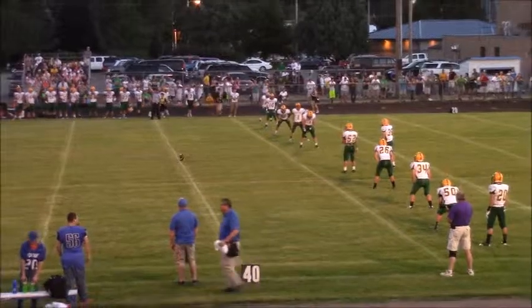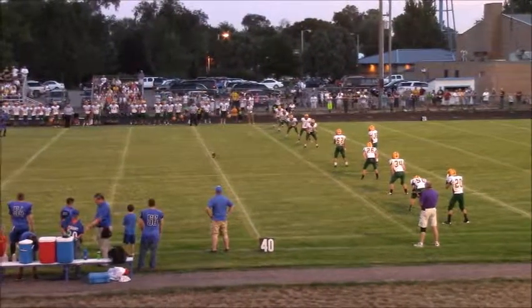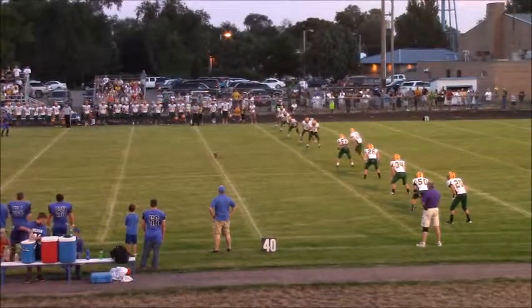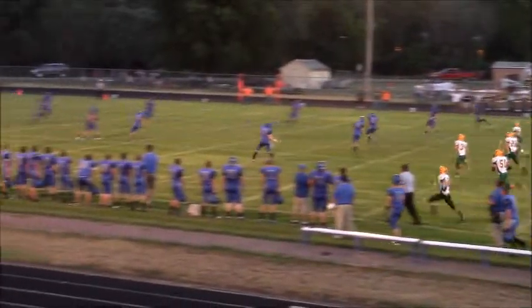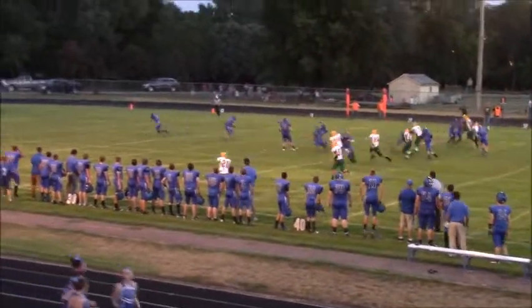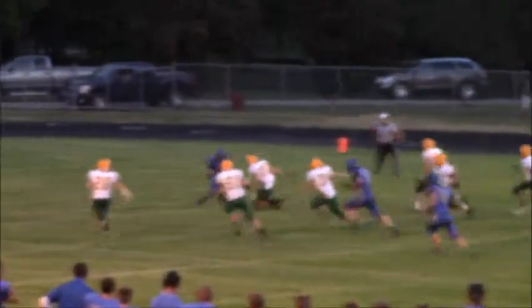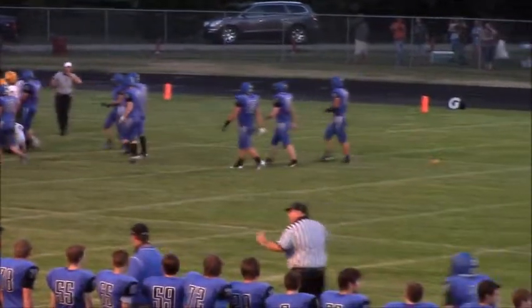Cox will kick this one off. Back deep are Albright and Jake Balloon. Cox gets the signal and approaches the football and it's another high end-over-end kick. This one will bounce and will get through. Albright's going to run it down back at the five-yard line — looking to go somewhere. Nowhere to go and is going to be brought down at about the three-yard line.